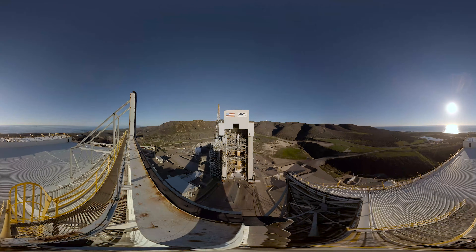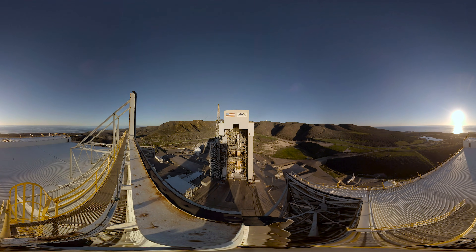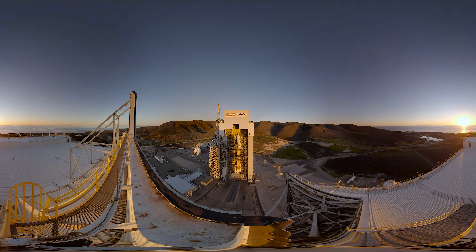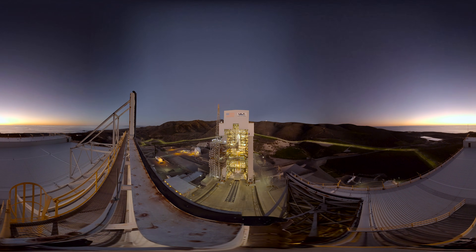Welcome to Space Launch Complex 6 at California's Vandenberg Air Force Base. From this rugged coastline, ULA launches critical national security, science and exploration, and commercial missions to space.